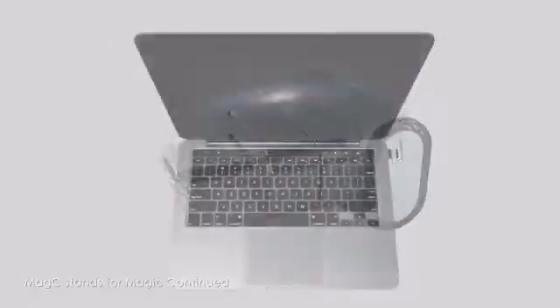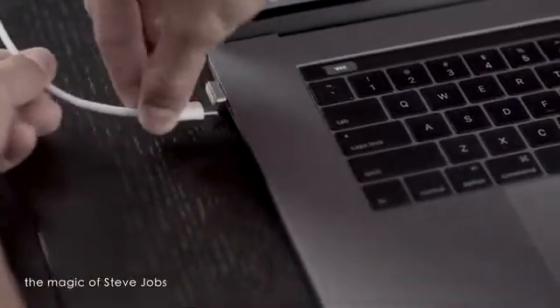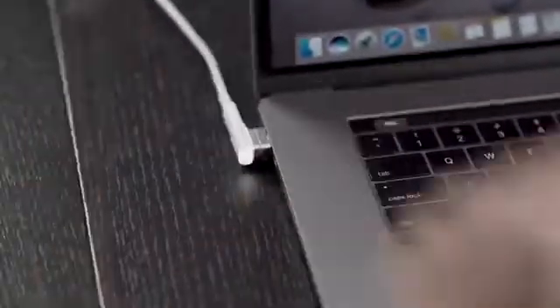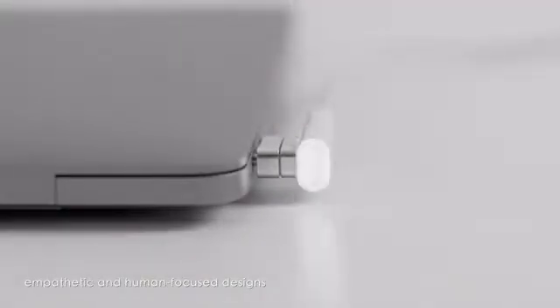So, why do we call ourselves MagSafe? MagSafe stands for Magic Continued. It is our aspiration to bring back the magic of Steve Jobs and to continue his dedication in empathetic and human-focused designs.